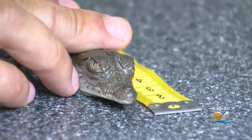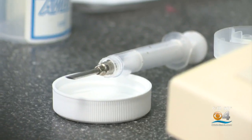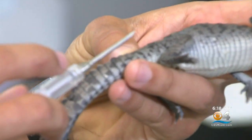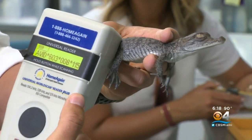Head length: 4.0. Sex: male. Weight: 54.6. We put microchips in them just like you do your dogs and cats. That gives each one of these crocodiles a unique number so that we're able to identify it every time we're out in the field.